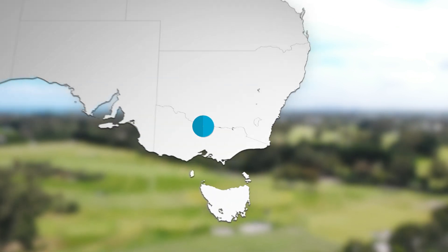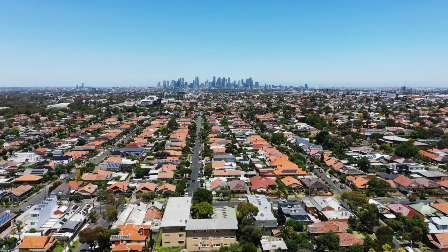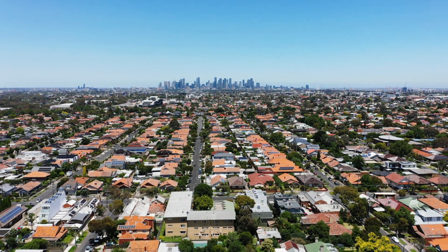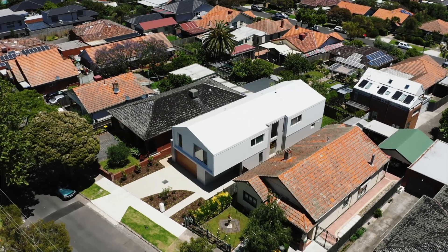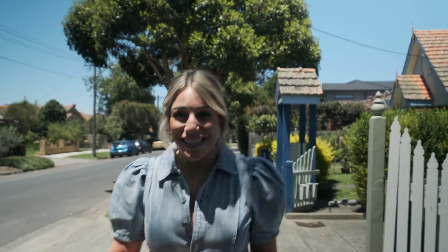Next up, Becker's in Cobourg, an inner north suburb of Melbourne. It's a beautiful sunny day today in Cobourg. We're in one of the oldest suburbs in Victoria, where some of the houses date back a hundred years. I'm here to meet Boyan, who's done an extremely modern architectural build. Let's see how that works in the streetscape.